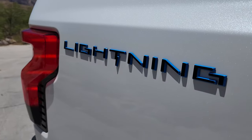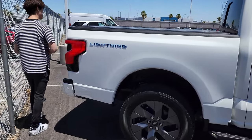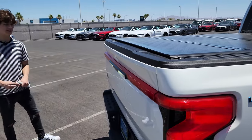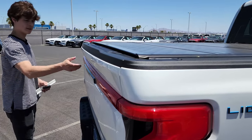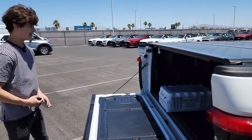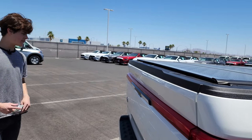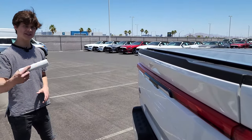Of course you have the Lightning badge on the back, which is nice — I like the little blue undertones with the lightning bolt coming off the T. The rear has a different tail light setup than the normal F-150, with a light bar and reverse lights integrated in. It looks a lot cleaner. It also has a tonneau cover. The bed is a nice size. Quite a bit of styling cues have changed on this vehicle, but I do like the look of it. Let's move on to the interior.